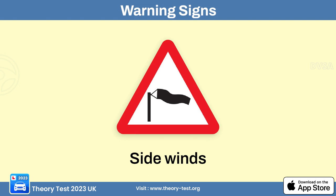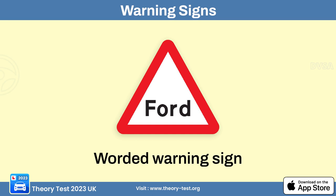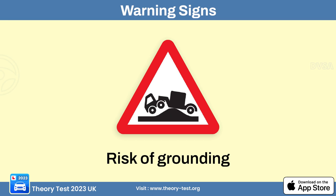The side winds sign alerts drivers of strong lateral or crosswinds on the road. The hump bridge sign alerts drivers of a bridge with an elevated hump in the road surface. The ford warning sign alerts drivers that the road crosses a shallow water crossing. The quayside or riverbank sign alerts drivers of an approaching waterfront area where the road may run alongside a river, lake, or canal. The risk of grounding sign alerts drivers of an area where vehicles may bottom out due to changes in road elevation.